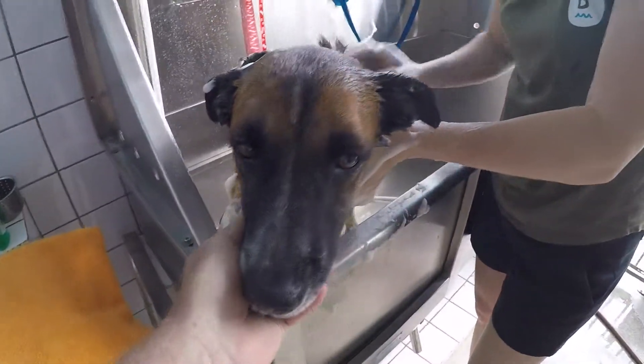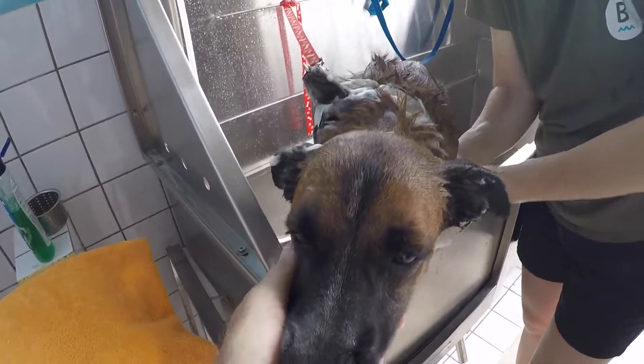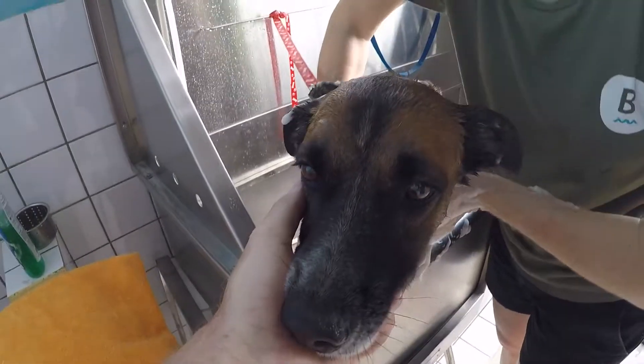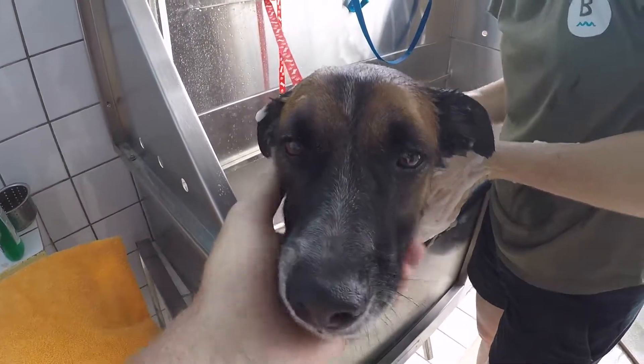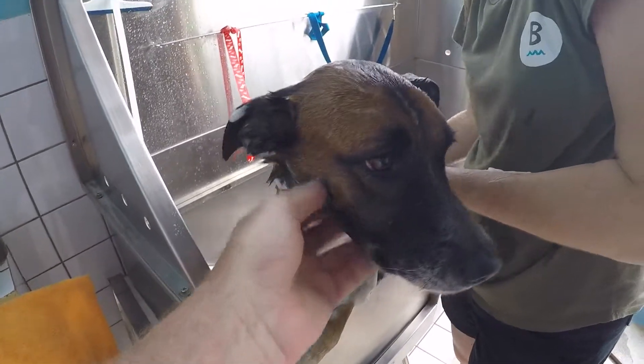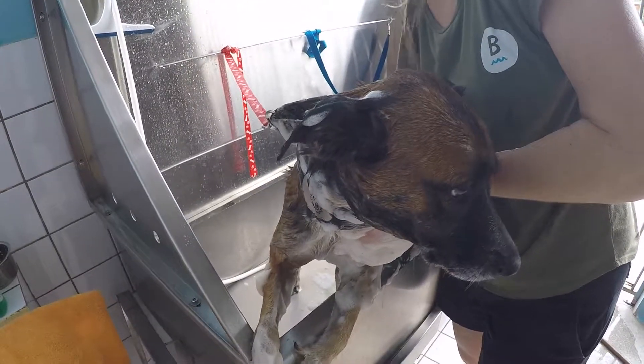She will also need a rabies shot. That's what we asked about at our end and they said, even though there's no rabies on the island where we are, they still need a rabies shot. And she'll get a microchip — she has to have one to travel.